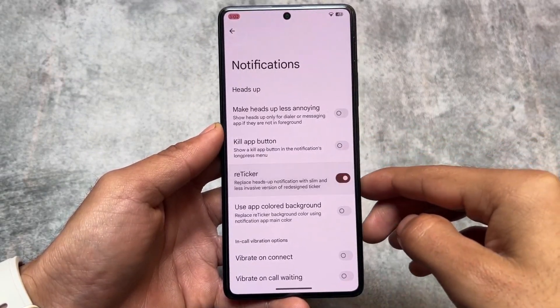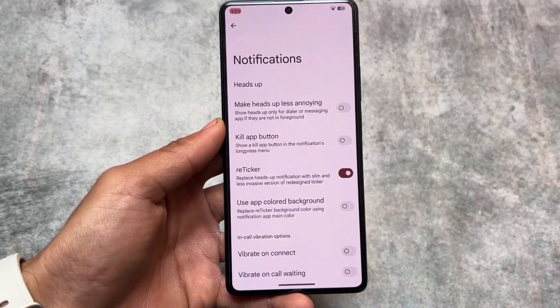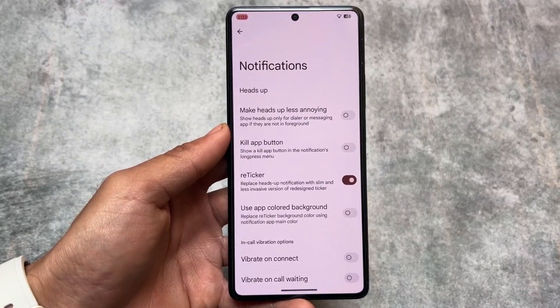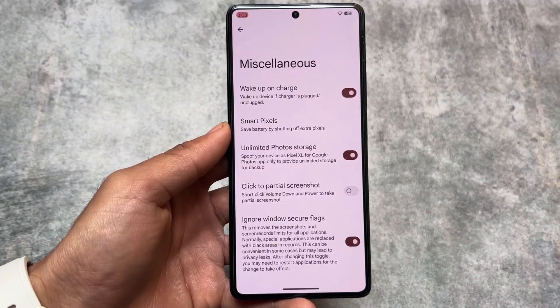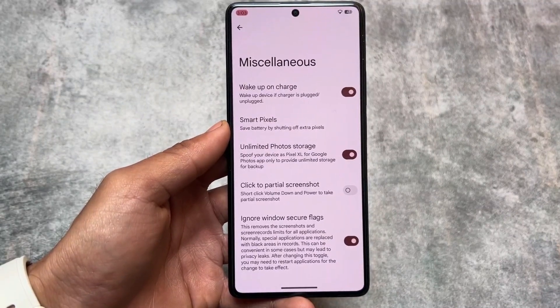Another feature is retaker notification. Right now many custom ROMs bring the option named island notification, but the previous retaker notification was quite good. If it is present in your custom ROM, that could be a good option or choice.